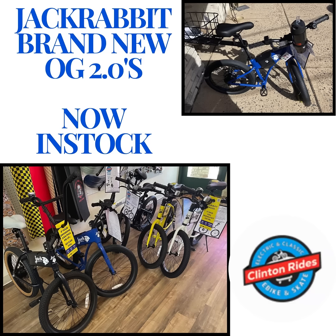Good day, everybody. Cody here at Clinton Rides. The Jackrabbit OG 2.0 pre-releases are in.